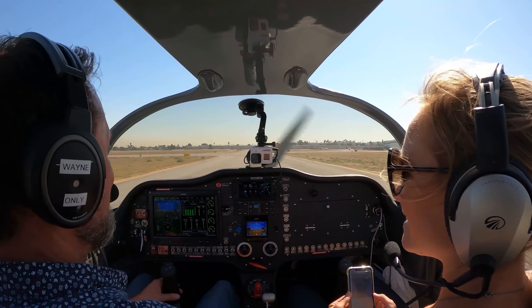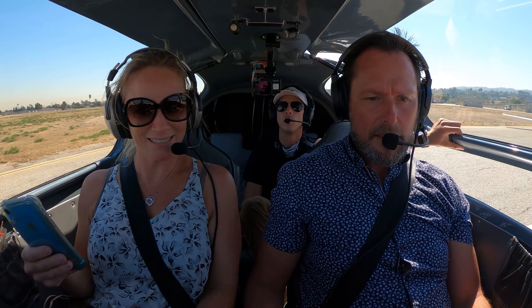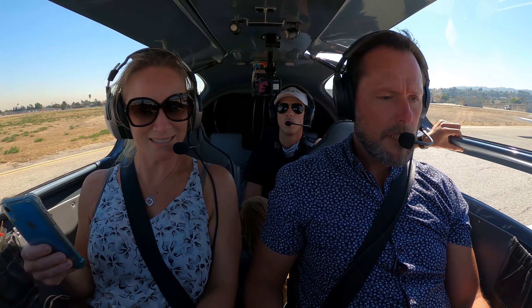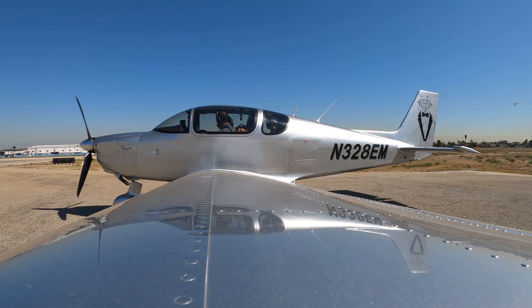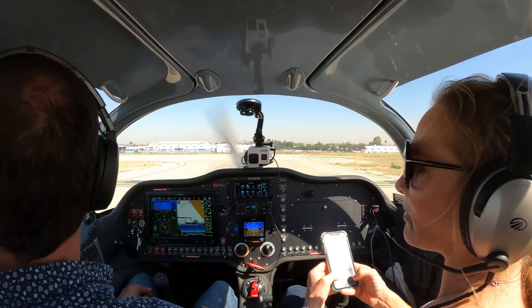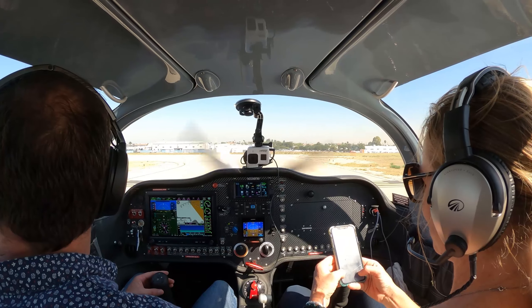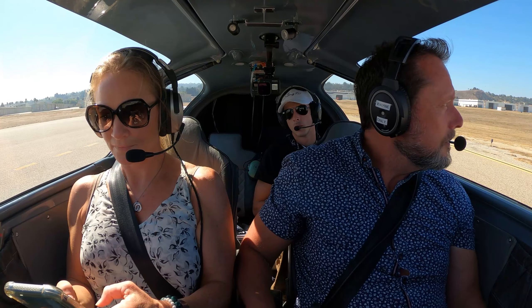So we've got to work out how to go over to Catalina, right? Yeah. So I think we're all good — we've got Catalina, all set. Torrance tower, experimental Sling 328 Echo Mike holding short 29R for straight out departure. Sling 328 Echo Mike, straight out departure approved. Follow the Cessna upwind, runway 29R right. Cleared for takeoff, wind 280 at 8.